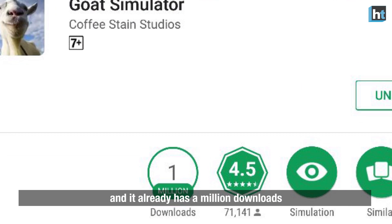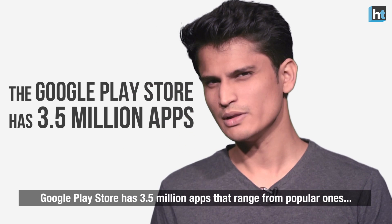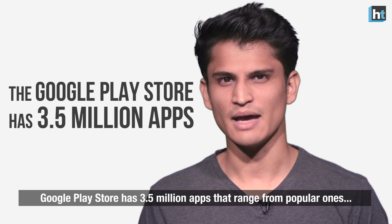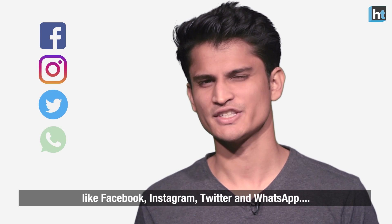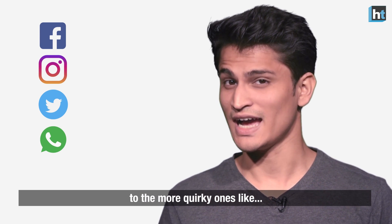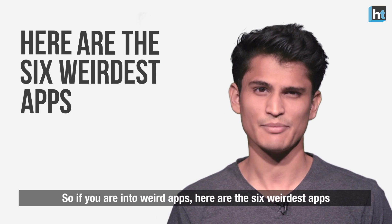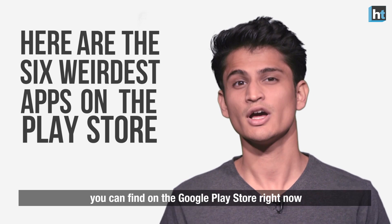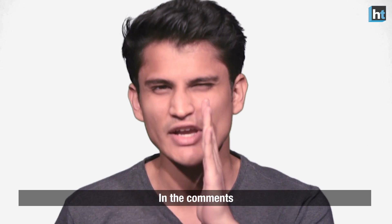This game was recently released on the Google Play Store and it already has a million downloads. There's a high demand for weird apps. The Google Play Store has 3.5 million apps that range from popular ones like Facebook, Instagram, Twitter and WhatsApp, and more quirky ones. So if you're into weird apps, here are the 6 weirdest apps that you can find on the Google Play Store right now. All of these apps are free, so you can thank me later in the comments.